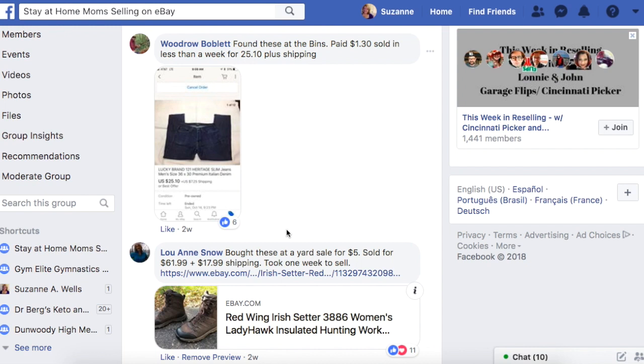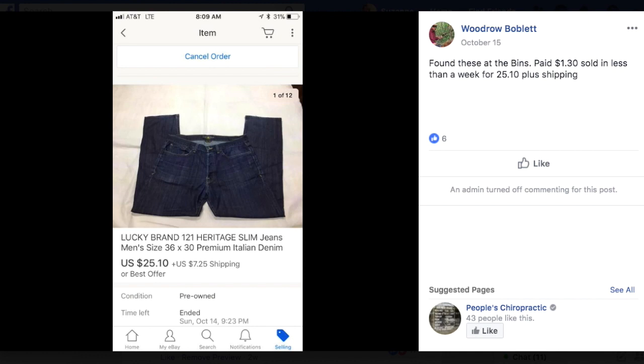Woodrow found these at the bins, paid $1.30, and sold in less than a week for $25.10 plus shipping. They are Lucky Brand jeans, the 121 heritage slim style. $1.30 turned into $25 on a pair of jeans. The jeans market is kind of tough and it can take a little while to sell, but it's all about what you're paying for it and what you're willing to take.